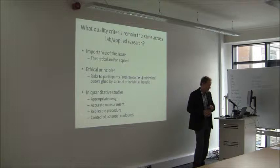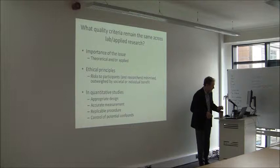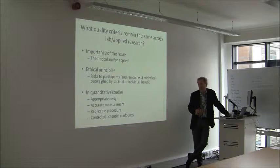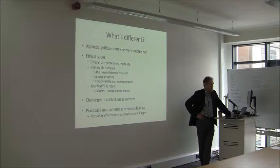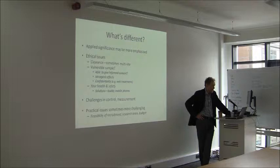The criteria for a quality piece of research — many of them are the same across both laboratory and applied research: the importance of the issue whether theoretical or applied, the usual ethical principles of risk to participants being minimised and outweighed by social and individual benefit, and design, measurement, replicable procedure, and control of potential confounds. But in an applied project, typically the applied significance is more emphasised. I don't think you should neglect the theoretical interest, but obviously the applied is to the core.